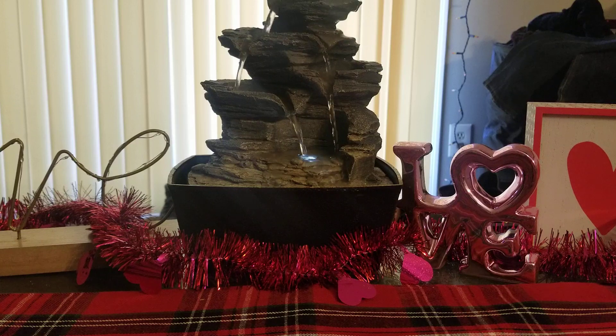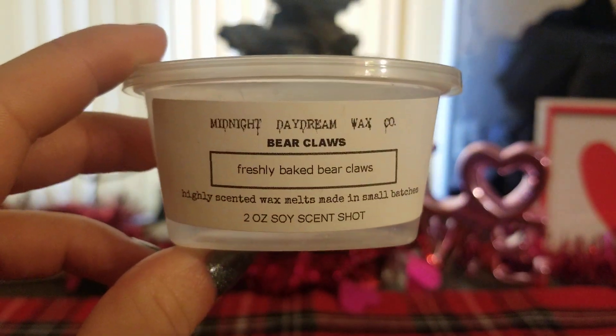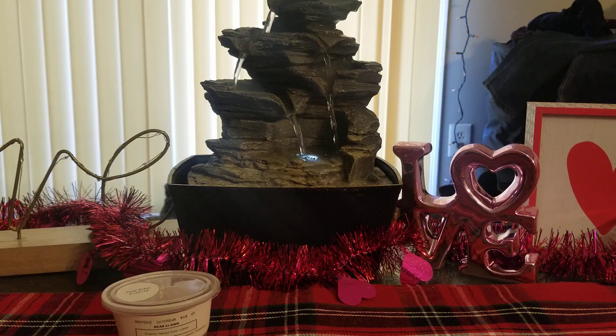Alright, let's go ahead and get started. The first one I have here from Midnight Daydream is Bear Claws — one of my favorite scents. He has one of the best Bear Claw scents I've ever smelled. It's like a joke between us because when I first met him and he reached out to me to review for him, we did the zucchini sampler and my favorite scent in there was Zucchini Bear Claws. It's absolutely amazing — strong, strong, strong throw — and I would repurchase it over and over again.